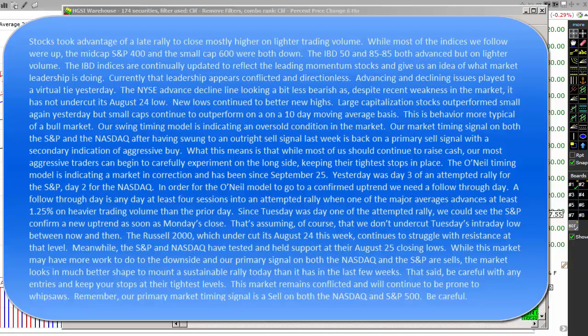Our swing timing model is indicating an oversold condition in the market. Our market timing models on both the S&P 500 and the NASDAQ, after having swung to an outright sell signal last week, are back to a primary sell signal with a secondary indication of aggressive buy. What this means is that while most of us should continue to accumulate cash, our most aggressive traders can begin to carefully experiment on the long side, keeping stops at their tightest levels. The O'Neill market timing model is indicating a market in correction and has been since September 25th.